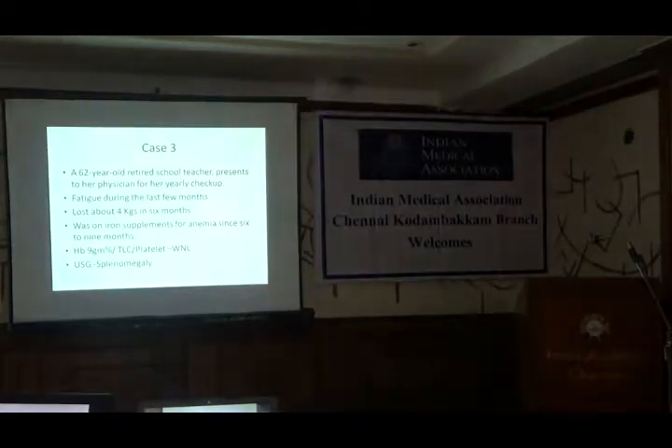The third one — again somebody on a regular master health checkup. A retired person, 62 years, she does it annually. Last time it was all fine. This time she had a complaint of unintentional weight loss for the past six months or so. Some physicians had been treating her with iron supplements because it looked like iron deficiency. So this was the picture.